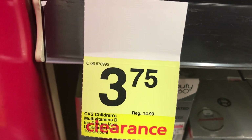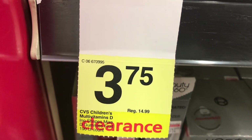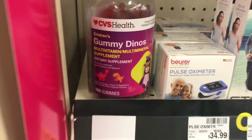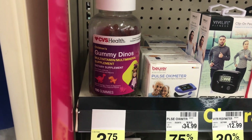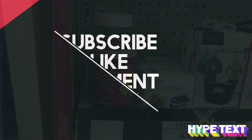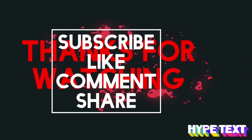Keep an eye on the clearance section — I found CVS brand children's gummies, 190-count, on sale for $3.75. That concludes my video for today. Thank you all for watching, and I'll see you next time!